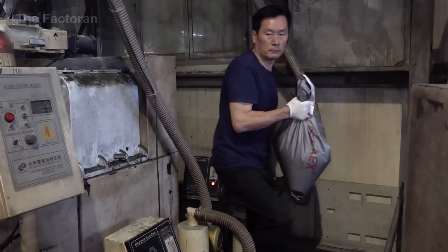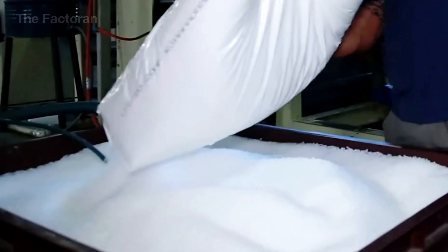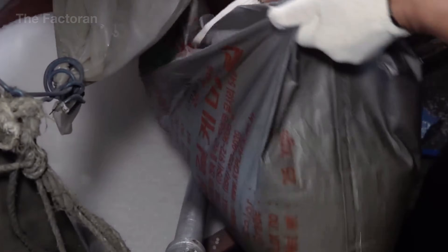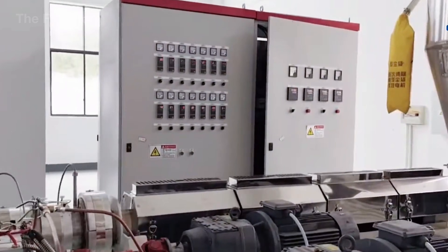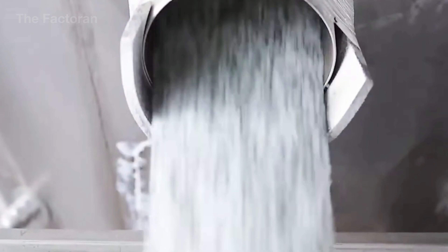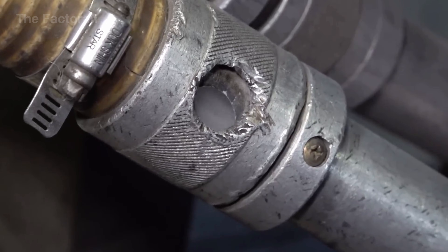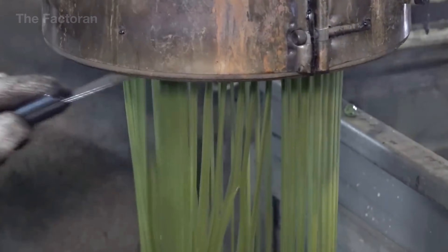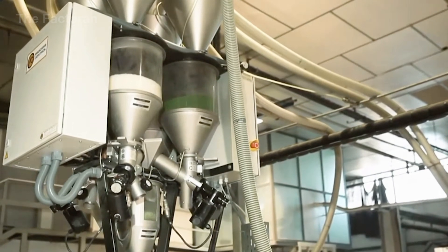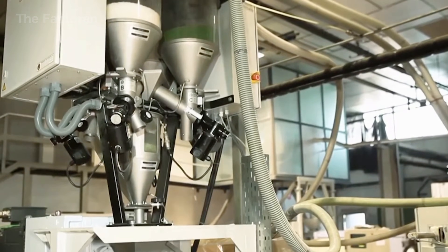At the feeding station, workers pour bags of polyethylene or polypropylene pellets into the hopper of the extruder. The pellets slide into the heating barrel, where high-power heaters raise the machine temperature to about 410 to 480 degrees Fahrenheit. At this level, the material softens and then transitions into a uniform molten state. Once the melt reaches the desired viscosity, it is pushed outward through a die plate filled with tiny holes at the front of the machine.